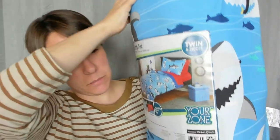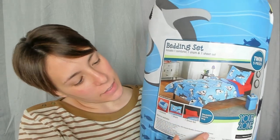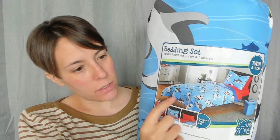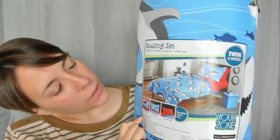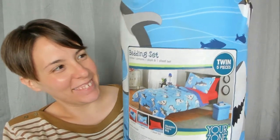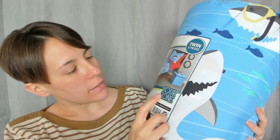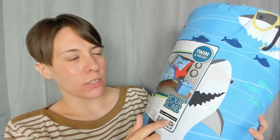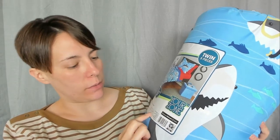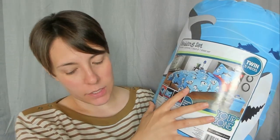So the next thing that I got him is just this like bed-in-a-bag thing, but it's all shark related — so cute, right? Just all different kinds of sharks. And look, that shark's got like a little floaty on. It comes with one comforter, one sham, and one sheet set. It's Your Zone. I think you can actually get this at Walmart too, but I got it on Amazon. And it also comes with red sheets, and red is one of his favorite colors.